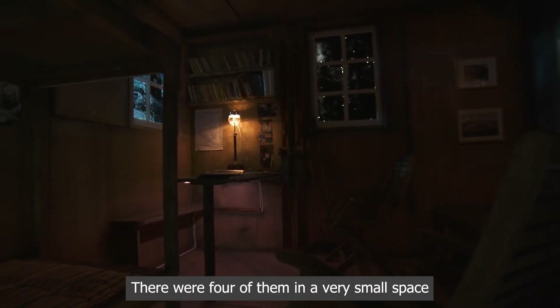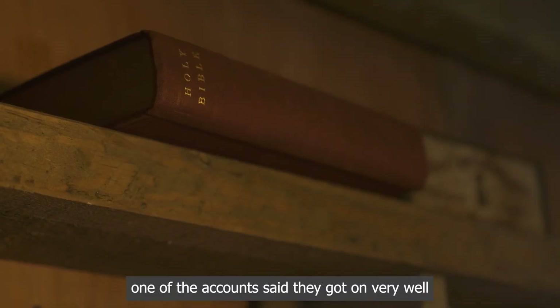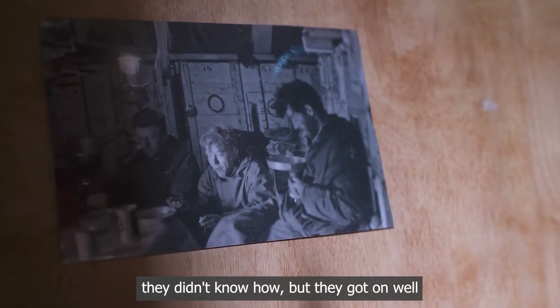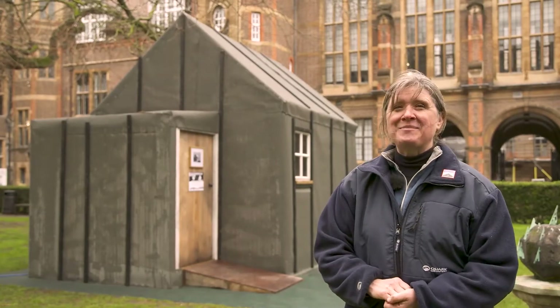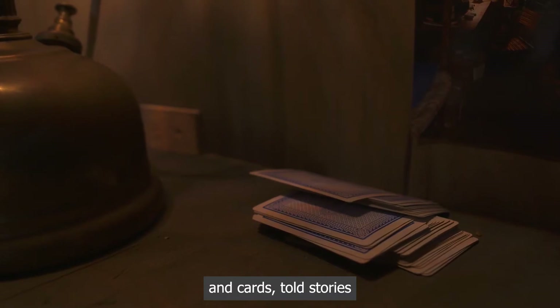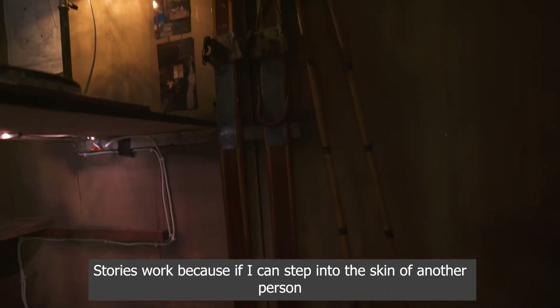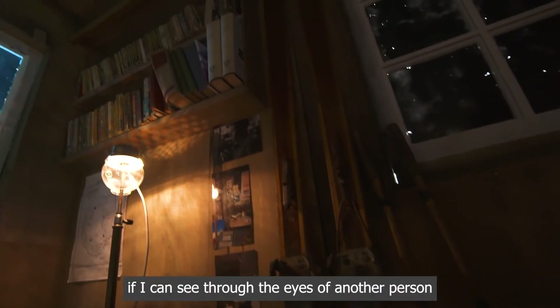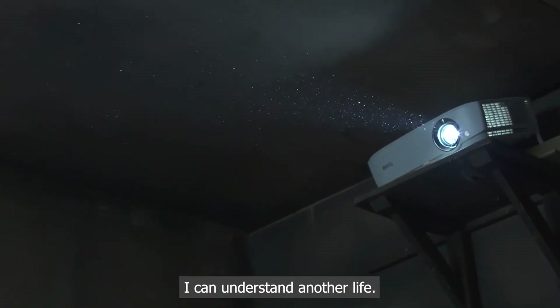There were four of them in a very small space. Reading one of the accounts, they said they got on very well — didn't know how, but they got on well. Played lots of Scrabble and cards, told stories. Stories work because if I can step into the skin of another person, if I can see through the eyes of another person, I can understand another life.